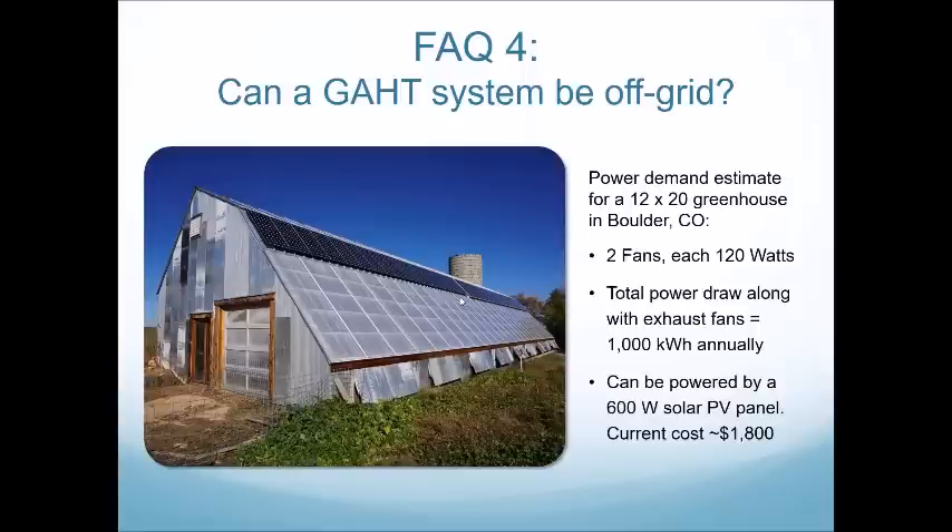How far north have you done an installation? We just did one in Alberta, and I believe there are some GATT systems in Alaska that I did not design.